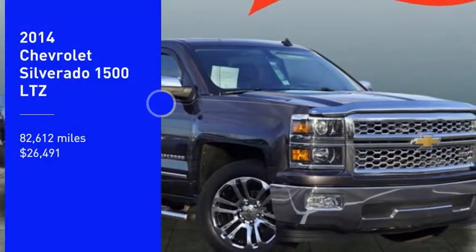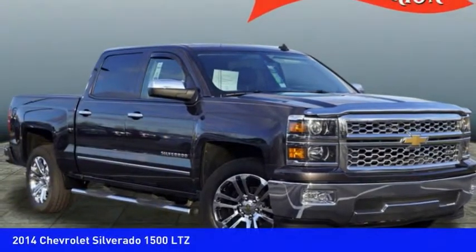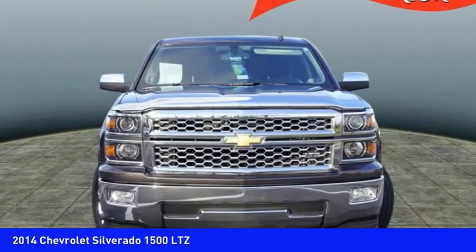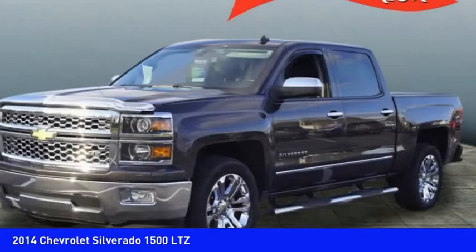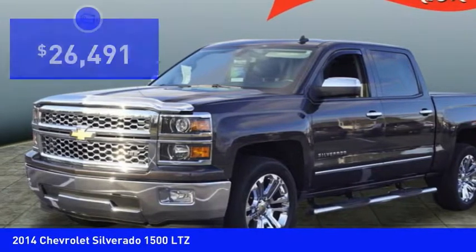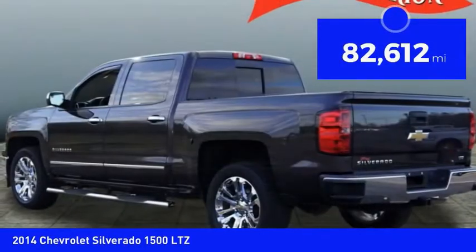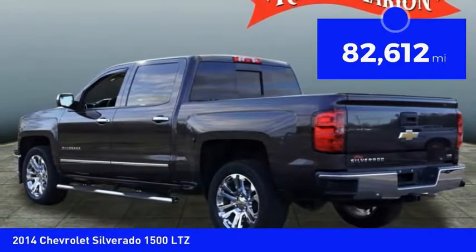Make a great choice today with the 2014 Silverado 1500. The Chevy Silverado 1500 has the lowest cost of ownership of any full-size pickup and is priced below $30,000. This vehicle has less than 85,000 miles.